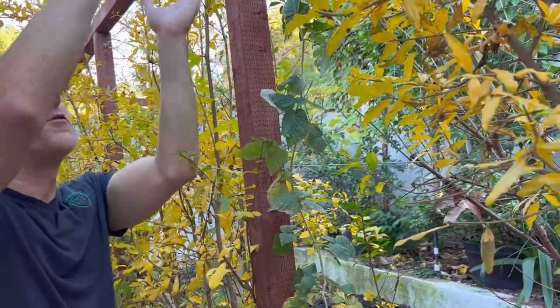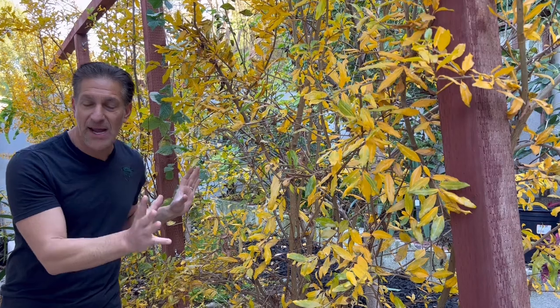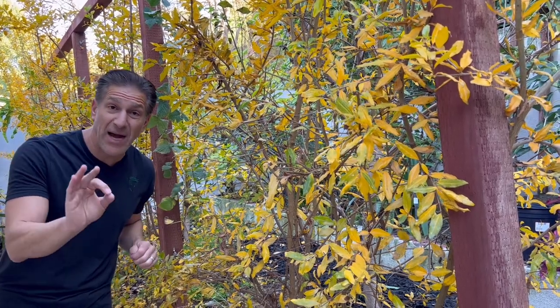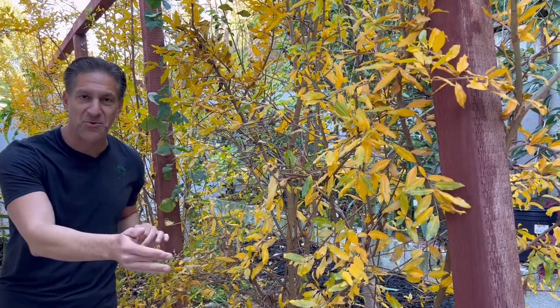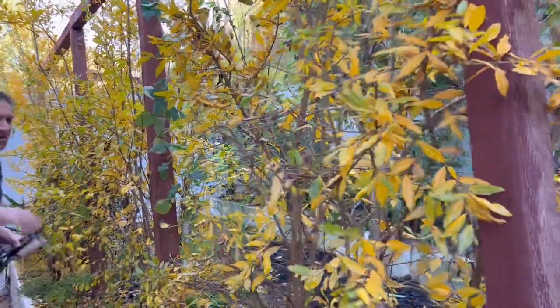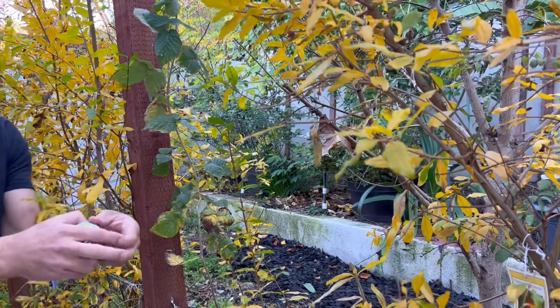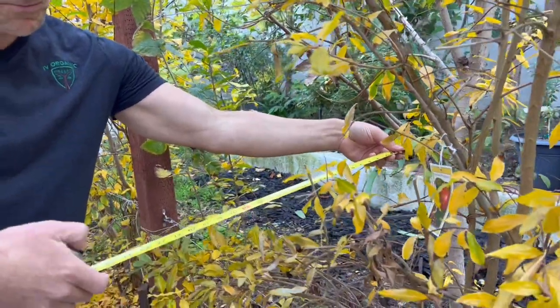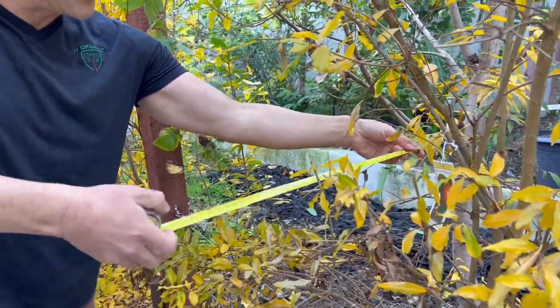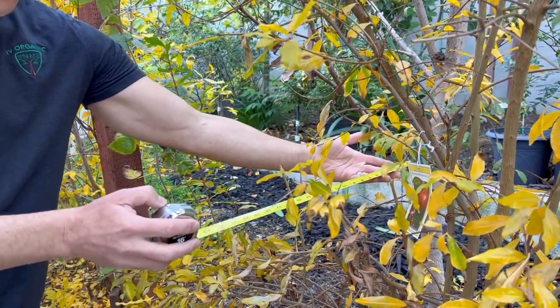A helpful tip for pomegranates: new growth in spring will support the flowers that bloom later in spring, unlike apples that flower on last year's wood. The total width of the plant, when measured, is less than two feet — closer to 18 inches — giving a very compact, productive structure.